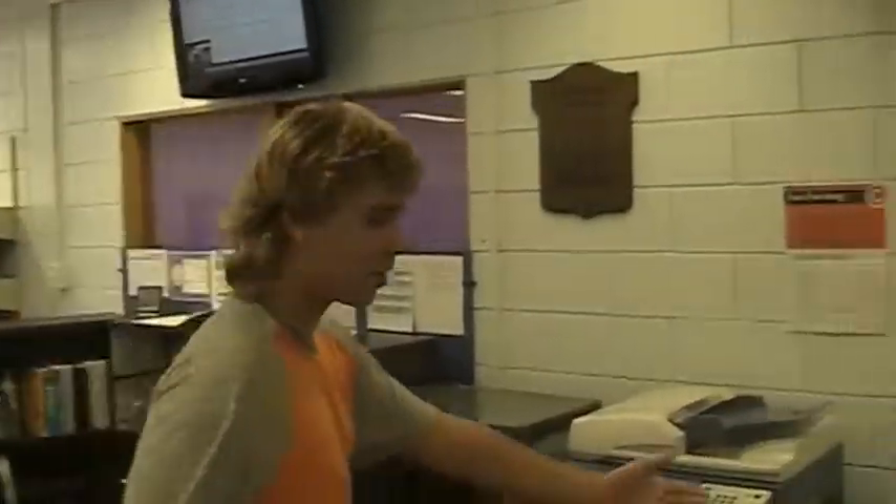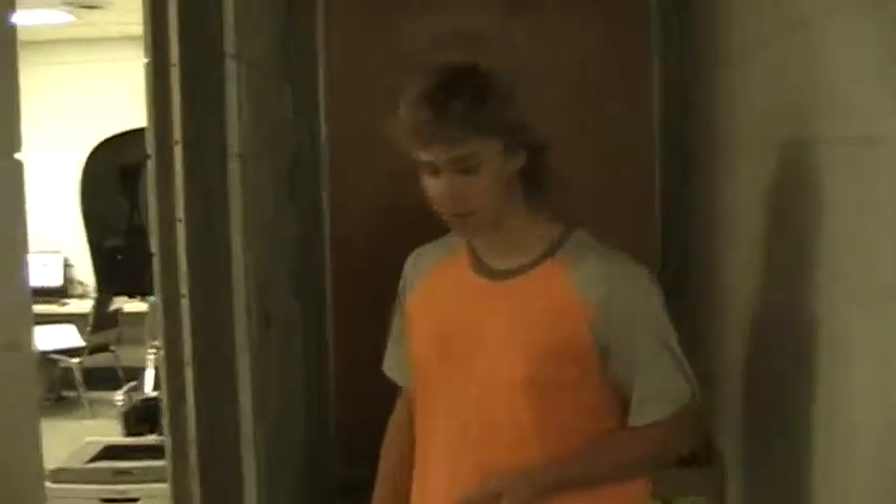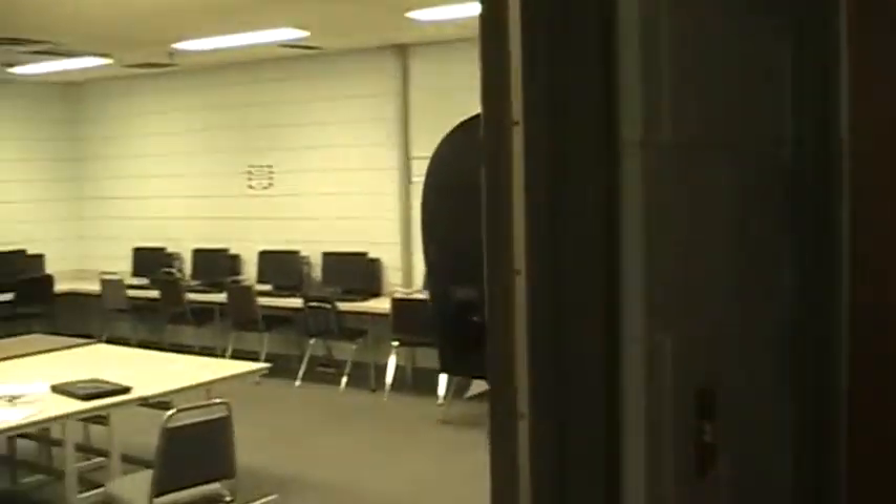Down this way we have a computer room full of computers for students to use. And this is the computer room.